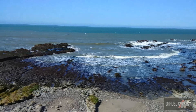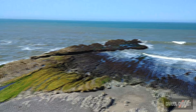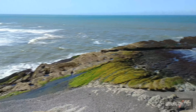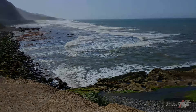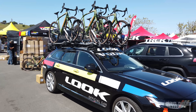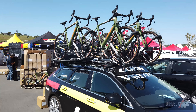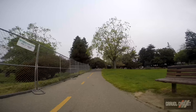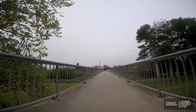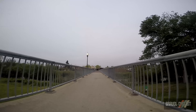G'day trendsetters and welcome to a solo ride I knocked out in April of 2019 near Santa Cruz, California. This ride was taken as a break from covering the Sea Otter Show in Monterey, California. I would sincerely like to thank Look Cycle USA for the loan of a Look 765 RS gravel bike for the ride, which is a bike I'm reviewing at the time of this video.